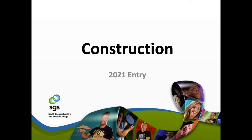Hello and welcome to SGS Construction Filton. My name is Scott Manson and I'm going to do a presentation for you this morning about construction, let you know about all our entry requirements, what we have to offer, and hopefully answer any questions that you may have before coming to join us.